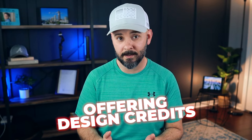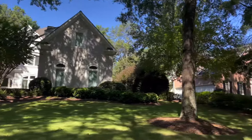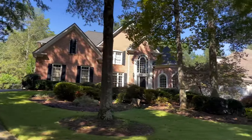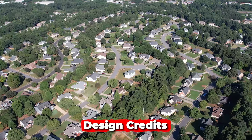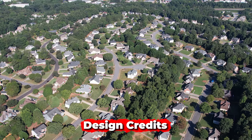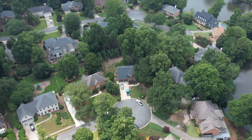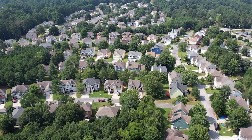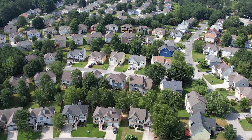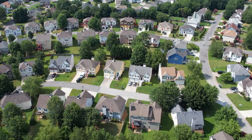Another builder incentive we regularly see here around Metro Atlanta is design credits. There's the base price of the home, then a lot premium if the home is in a more desirable area of the neighborhood, then structural upgrades, and then design credits — things like window coverings, flooring materials, or appliances. We regularly see builders use these design credits to entice buyers. The most likely time of year to get all of these incentives is towards the end of the year, when builders want to maximize their year-end numbers and offer as many incentives as possible.